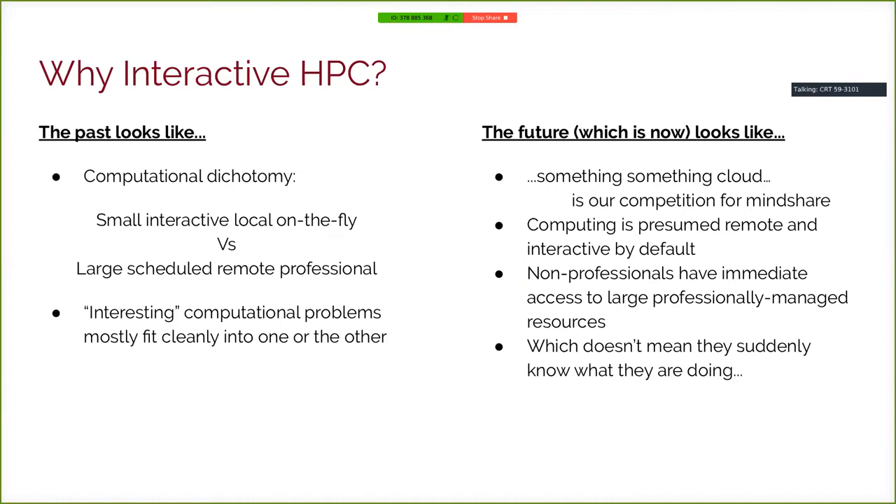We started making a case for interactive HPC as a foundational service, something that a center like ours should offer. We looked at what the computational landscape looks like. In the past, a lot of the work that our users did fit into one of two buckets: things that were small, interactive, and local — the kind of thing a researcher would do on their laptop or workstation, maybe a beefy workstation shoved under a grad student's desk.